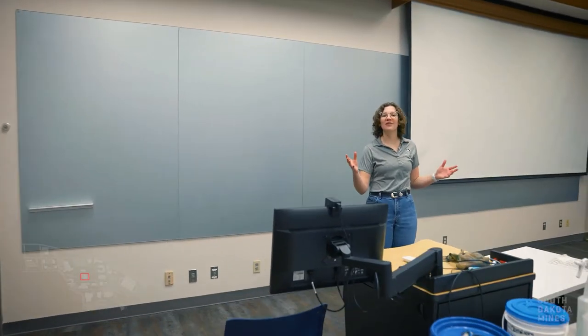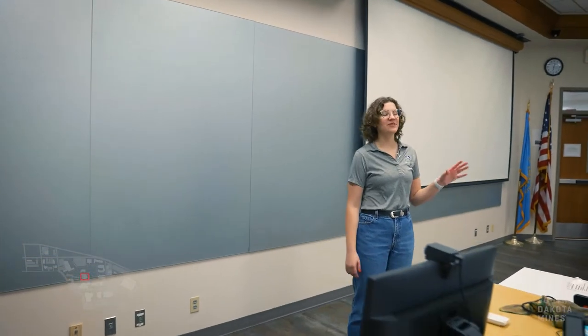Now we've made our way to a lecture hall here in the classroom building. This room can typically fit 122 students, but you're only really going to see these lecture halls your freshman sophomore year. As your classes get more major specific, your class sizes do tend to get smaller.